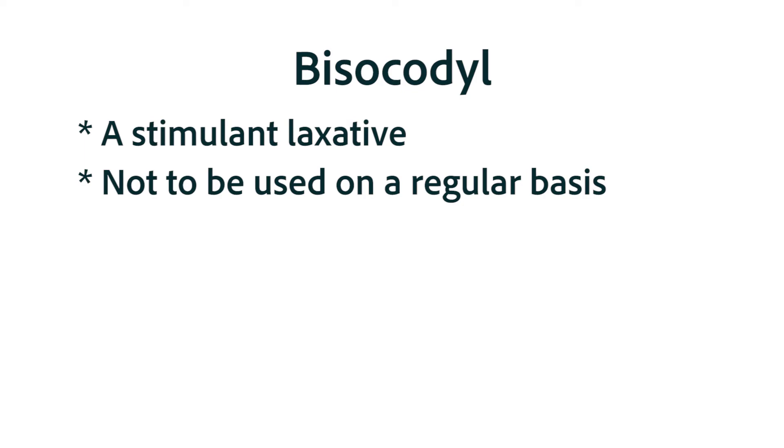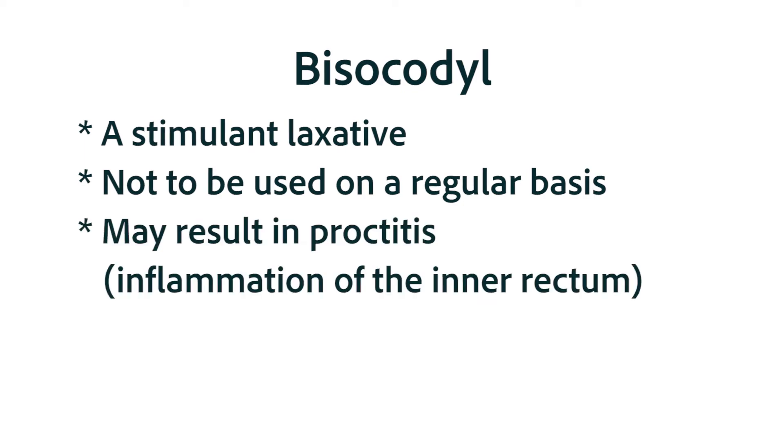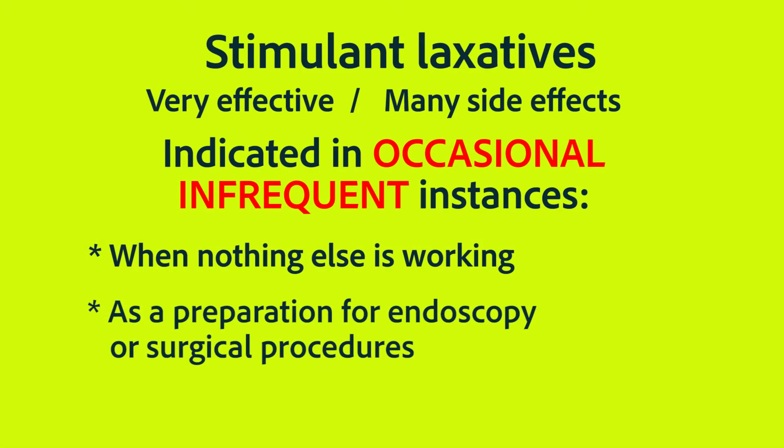Bisacodyl is another stimulant laxative which has some additional side effects. For instance, bisacodyl can result in a mild proctitis — an inflammation of the inner rectum with sloughing of the rectal mucosa.